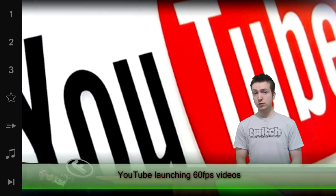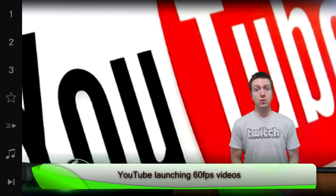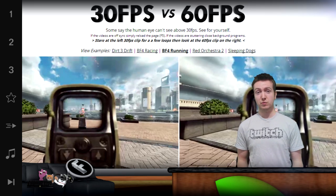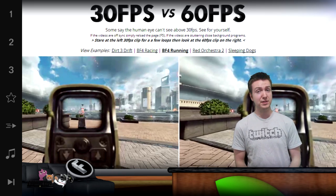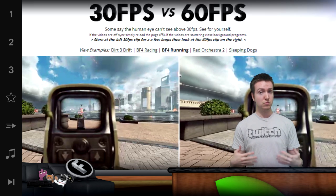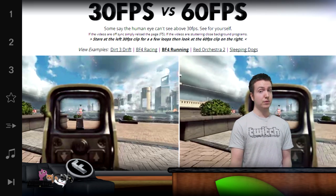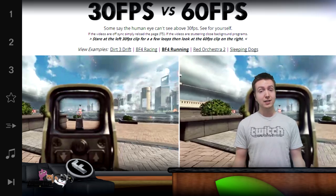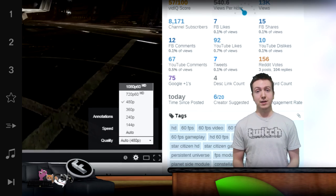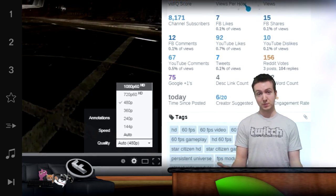One new feature is that YouTube is now allowing 60 frames per second videos to be uploaded by all creators. We now have the option to upload videos in this slick new format, but old videos remain tethered to YouTube's previous 30 frames per second restriction. The high frame rate doesn't work on all browsers, but it definitely plays with Google Chrome and the recent version of Safari. To activate it, viewers only need to bump up their video quality to HD and select 720p 60, which is 60 frames per second.